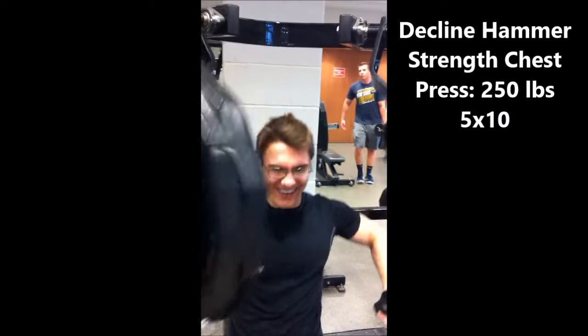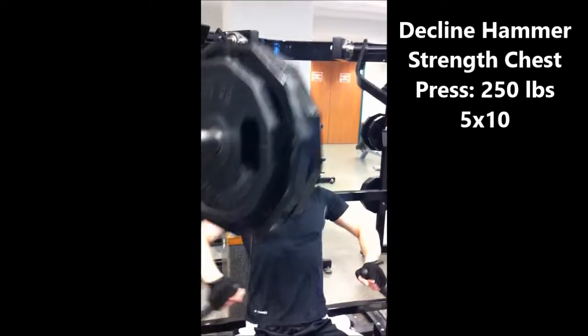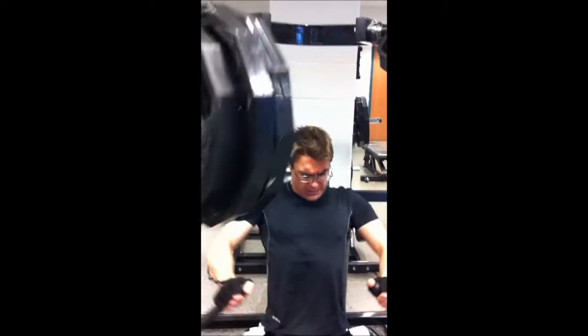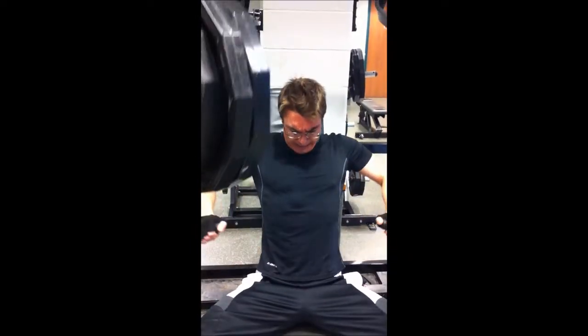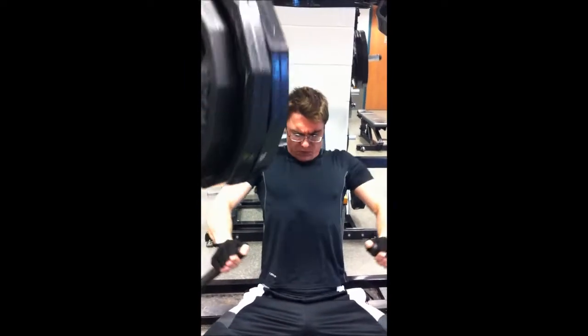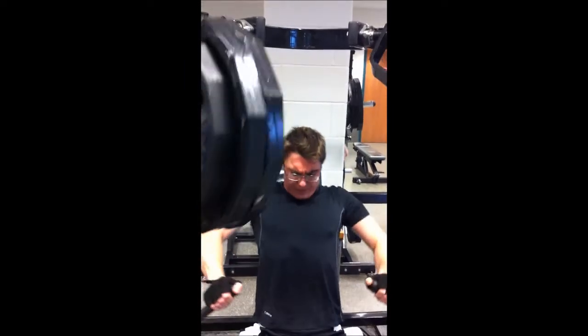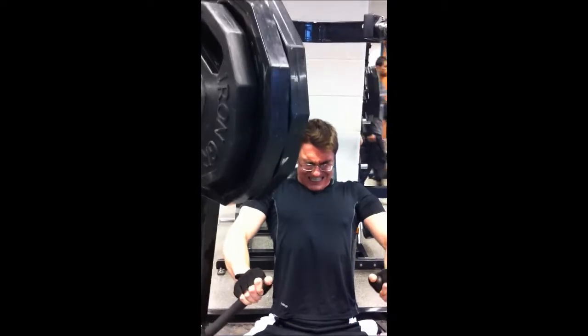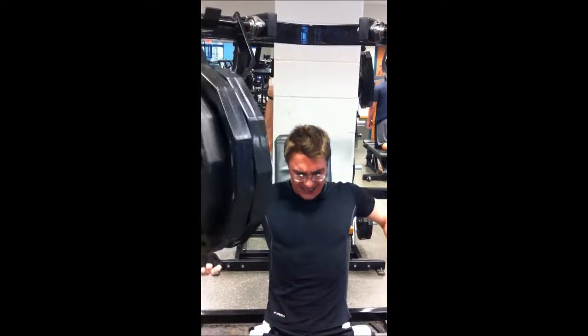Big Mike's turn. We finished up our chest with a decline hammer strength chest press. I really like this machine a lot — it just feels better than the decline bench press for me, and I can go really heavy. I like to do this for hypertrophy instead of strength just because it's working the lower chest, so that's a lot of pump.